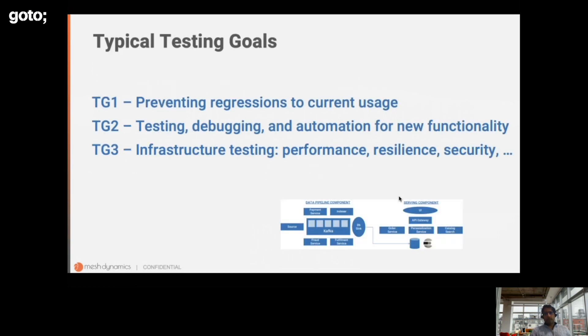If we take a typical engineering team, there are three test goals before they release a new version of their software. The first goal is to prevent regressions to existing usage. The second goal is to test and debug new functionality, and ideally automate tests for that new functionality to prevent regressions in future. The third goal is infrastructure testing — performance, load testing, resilience of the application, security testing, and so on. Because of release deadline pressures, teams rarely get to spend a lot of time on the infrastructure testing aspects.